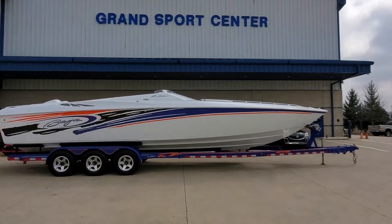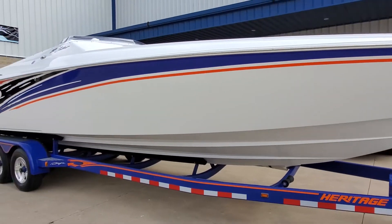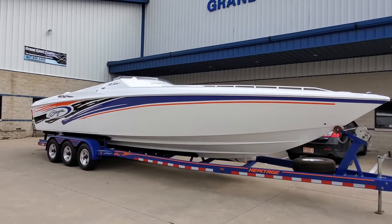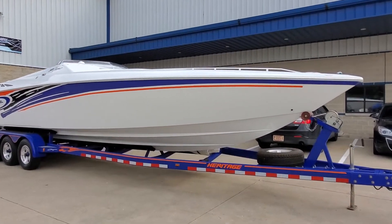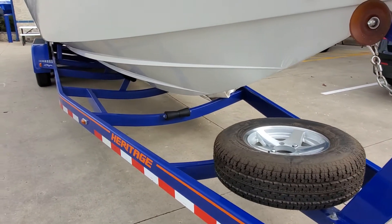You're looking at a 2004 Baja 33 Outlaw SST. This boat is available for sale at Grand Sports Center here in Lake in the Hills, Illinois. We're gonna do our full video walk around for you today. As always, our full description and listing is available on our website at www.grandsportscenter.com.